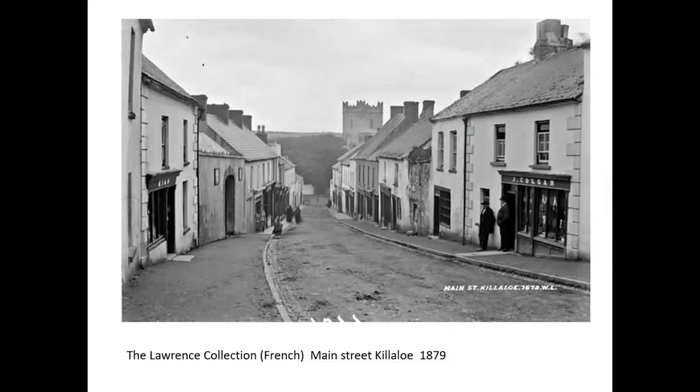We have many photographic collections to bring you through this — that's the Lawrence Collection, that's the French photographic collection. That's the main street of Killaloe. You're looking at the beginnings of a streetscape, and it looks the same today except you would see cars on it. Because of what is going on with our pandemic, our landscape today is actually very much looking like this in Ireland — we're going back in time a good hundred to a hundred and fifty years.